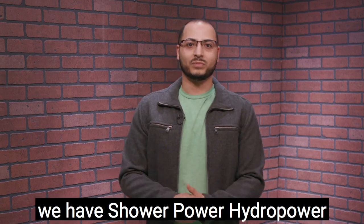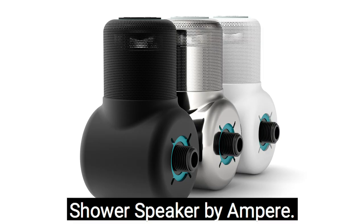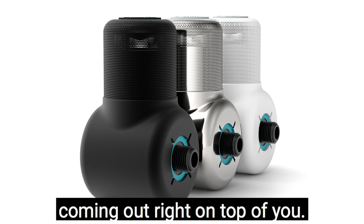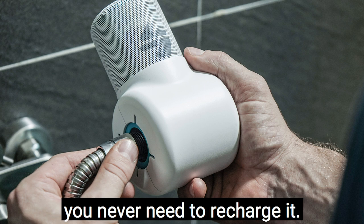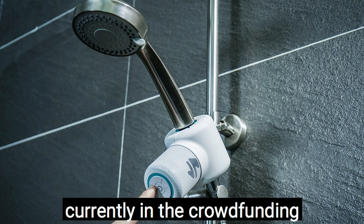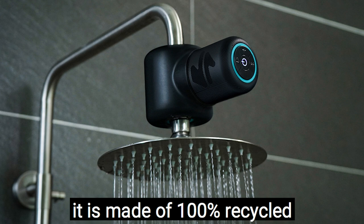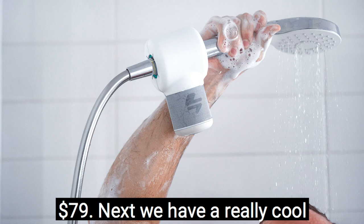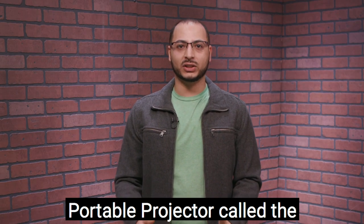Next we have the Shower Power hydropower shower speaker by Ampere. This is a speaker that plugs directly into your shower faucet, coming out right on top of you, and it's powered by the water running through it — so you never need to recharge it. That's super awesome. They're currently in the crowdfunding phase and are going to be shipping in May 2021. It is made of 100% recycled ocean plastic and is available for pre-order on Indiegogo for $79.